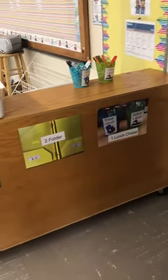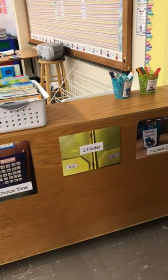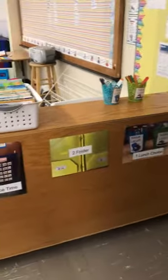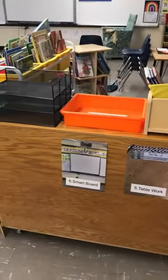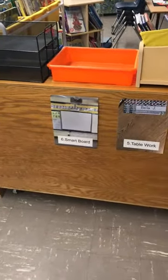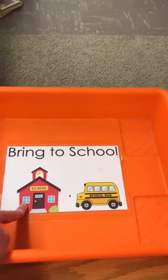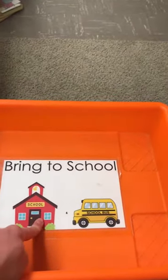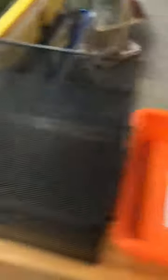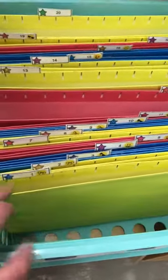On this entrance we have our steps for what to do in the morning: lunch choice, check your folder, choose your choice time spot, unstack your chair, table work, and meet me at the carpet for morning meeting smart board. To turn in we have a special bin — the bring-to-school bin — and the picture on this bin matches the picture in your folder. And your mailboxes — this is where your folder lives. Mailboxes have numbers too, just like your cubbies.